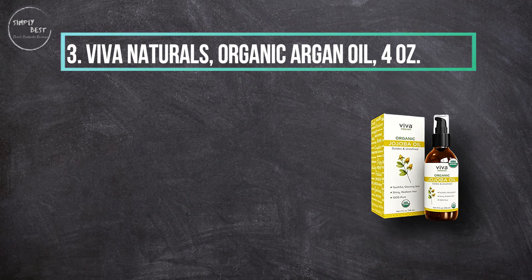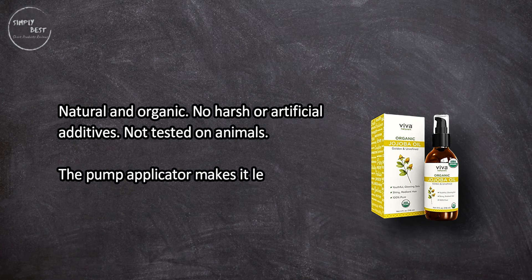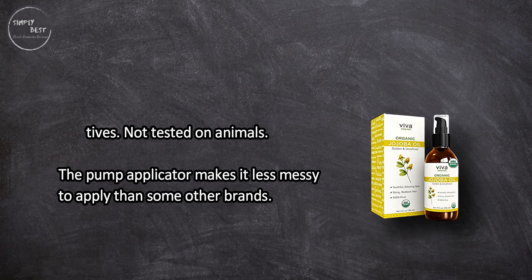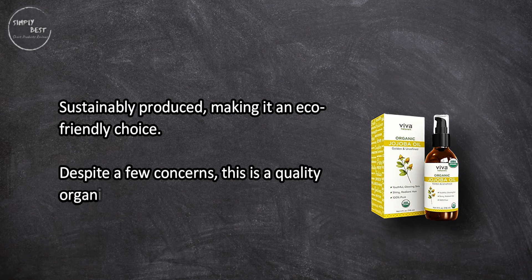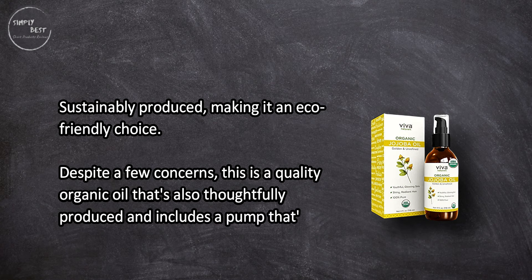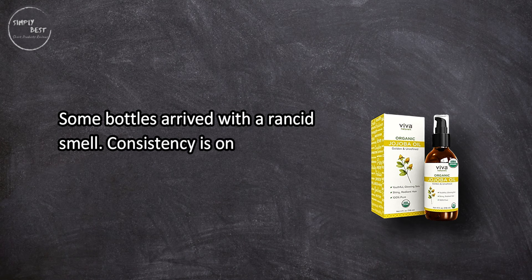At number three: Viva Naturals organic argan oil, four ounces. Natural and organic with no harsh or artificial additives, not tested on animals. The pump applicator makes it less messy to apply than some other brands. Sustainably produced, making it an eco-friendly choice. Despite a few concerns, this is a quality organic oil that's thoughtfully produced and includes a convenient pump. Some bottles arrived with a rancid smell, and consistency is on the thick side.